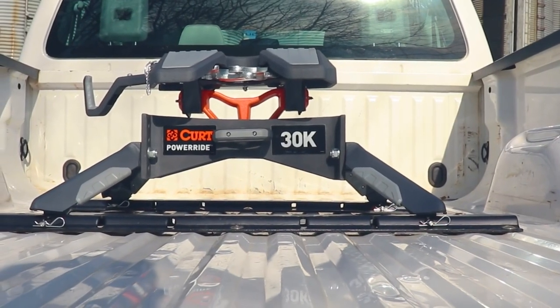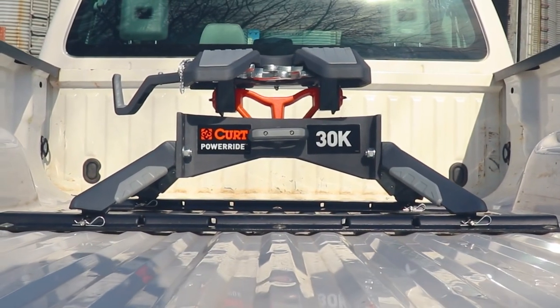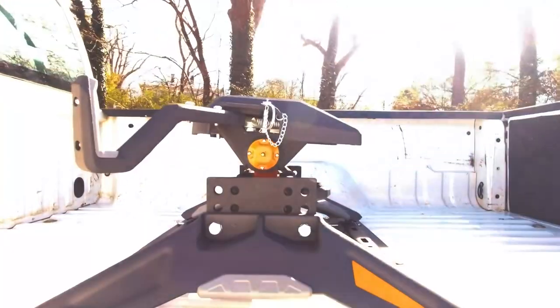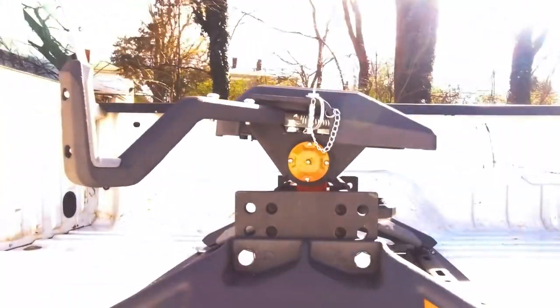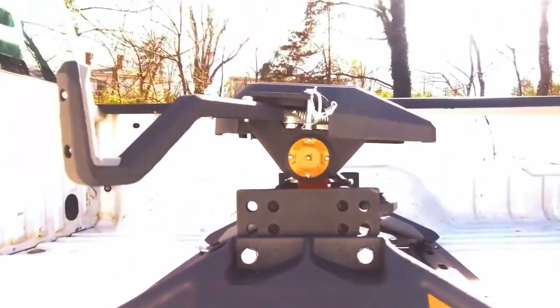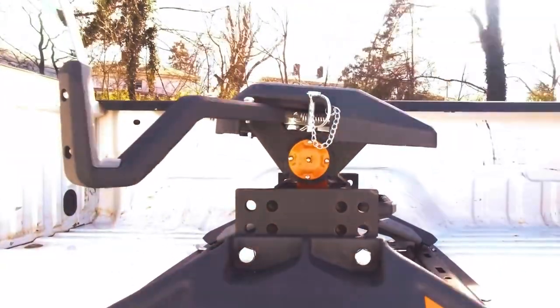Even though this 5th wheel hitch is built strong, Curt hasn't skipped out on the ride functionality. Unlike a lot of 5th wheel heads that just tilt forward and backward, the PowerRide 30k tilts in multiple directions, giving you a smoother ride quality and a top-notch towing experience.